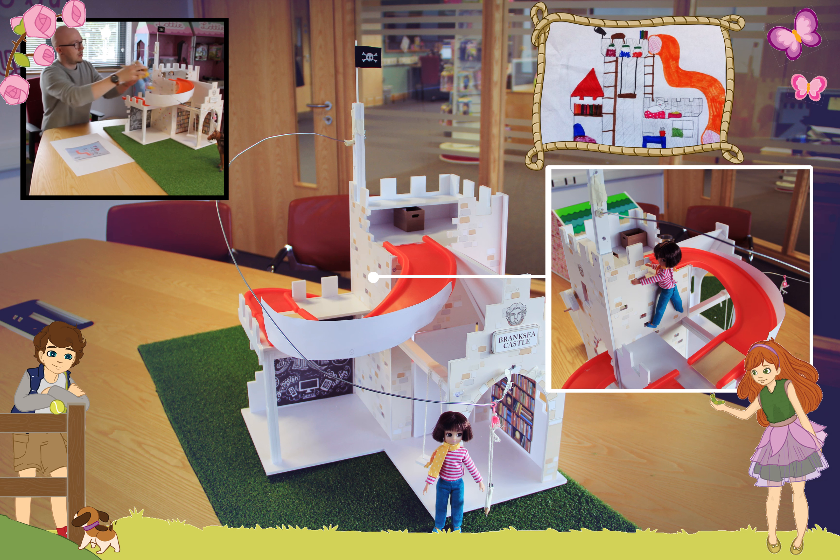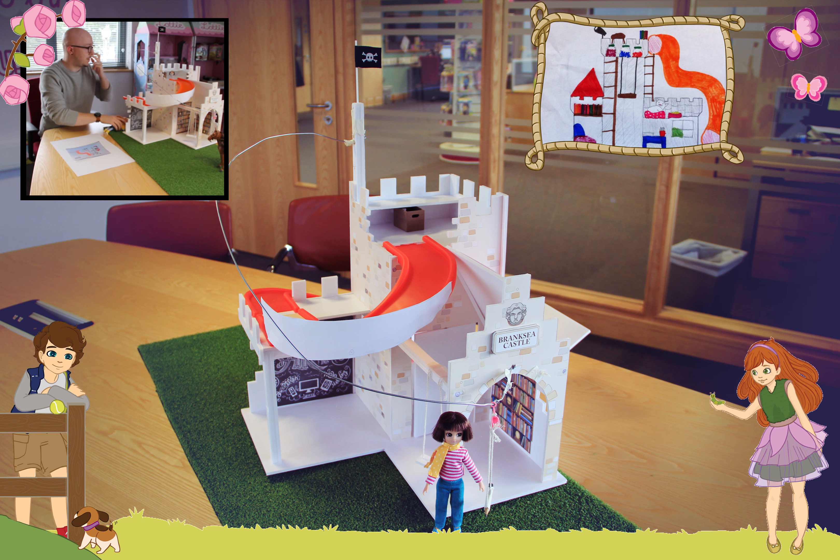Also in Ethna's drawing was an indoor swing. We liked that because it meant they could swing inside even when it was raining in their den, so we've incorporated one of those in there.